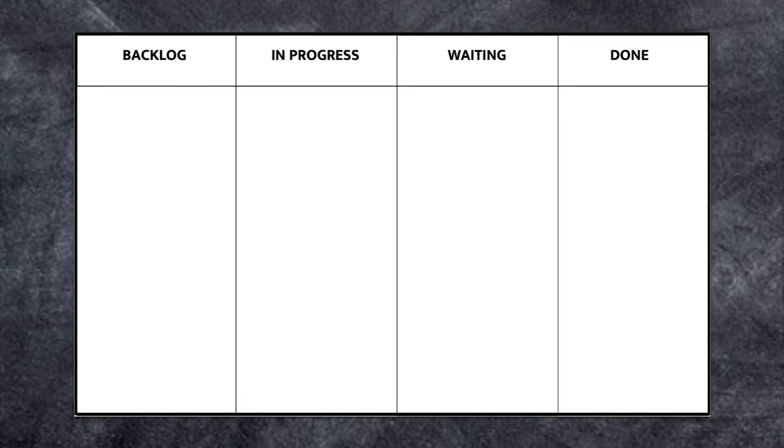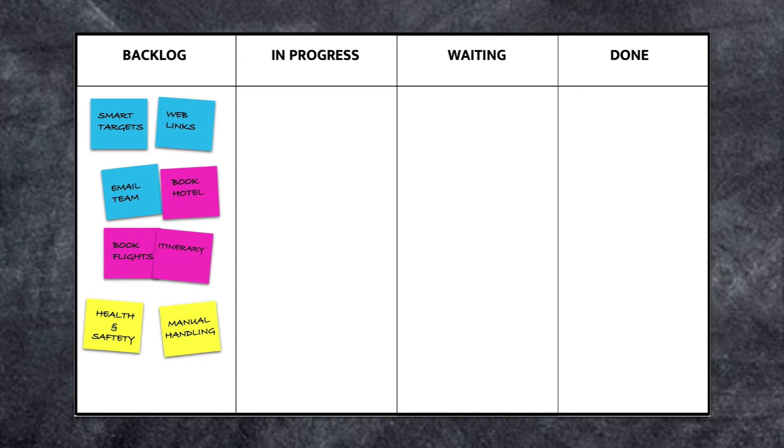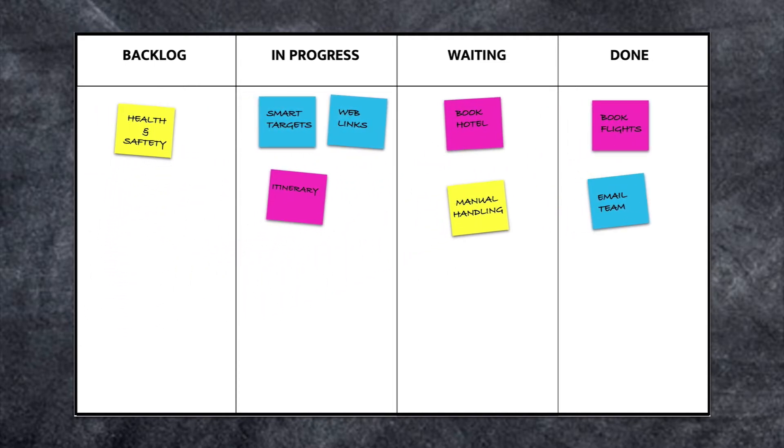I then group my projects into different coloured post-it notes: blue for my day-to-day teaching tasks, pink for a student residential to Barcelona, and yellow for blended learning projects. Your first column is your backlog — basically your to-do list for each project. The tasks at the top should have the highest value or impact. Each task then flows through the board until it's completed. The idea is not to multitask, but to stay with each task until there's a stopping point.